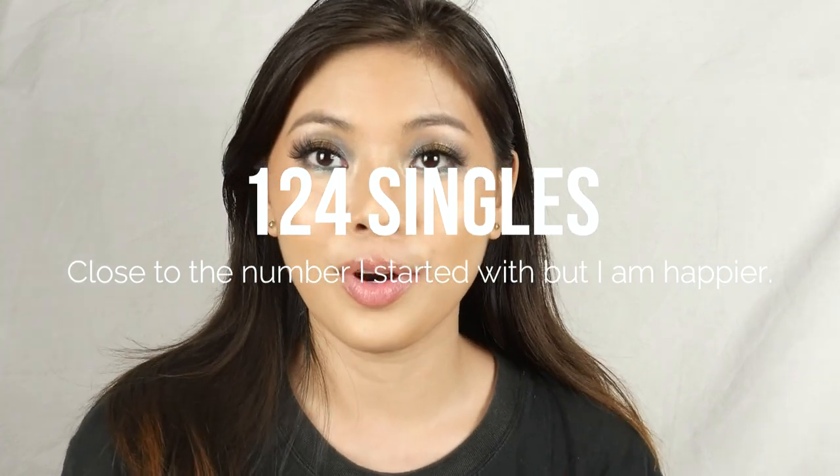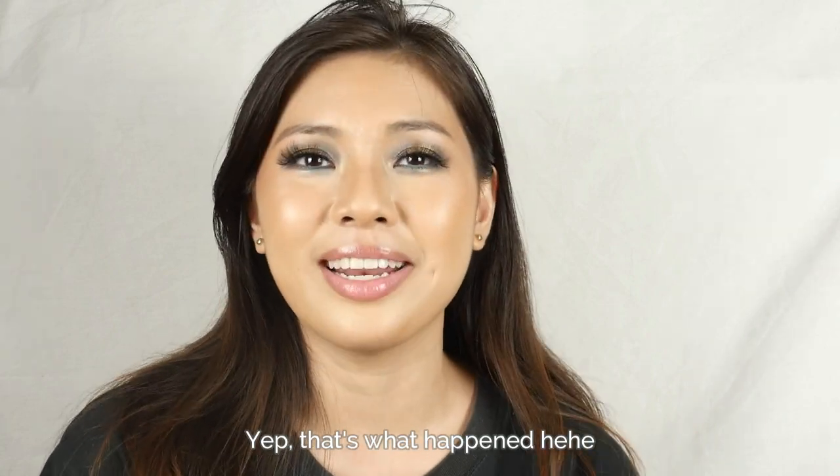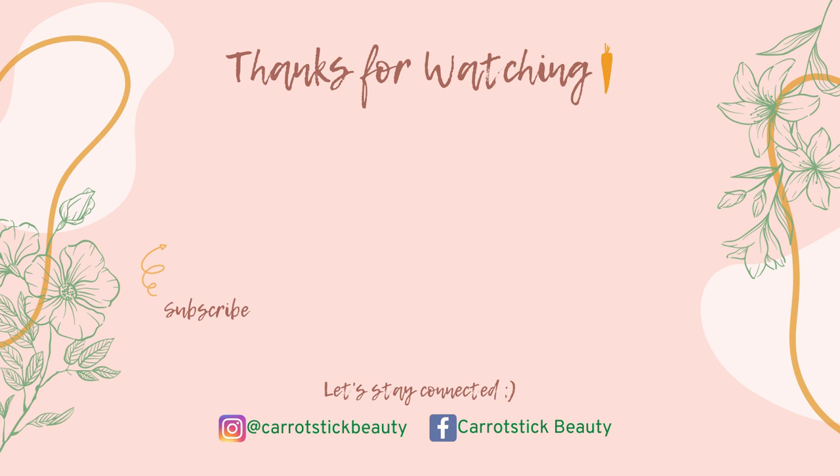I hope that you enjoyed this video. My hoarder instinct gets kicked in whenever I see single eyeshadows — I just want to keep all the shades because they're all unique. I hope I didn't end up keeping too many, because otherwise the declutter was pointless — whatever I decluttered, I basically kept anyway. Thank you so much for watching and I hope to see you in my next video. Much love, bye-bye!